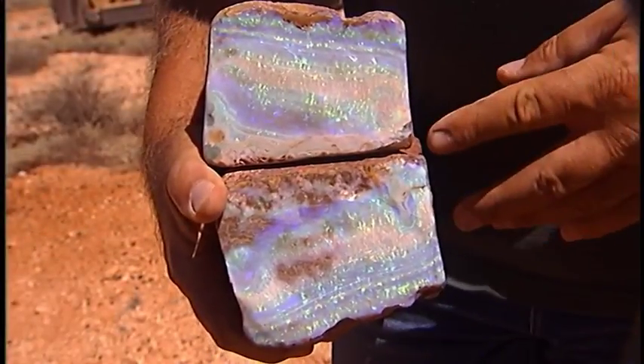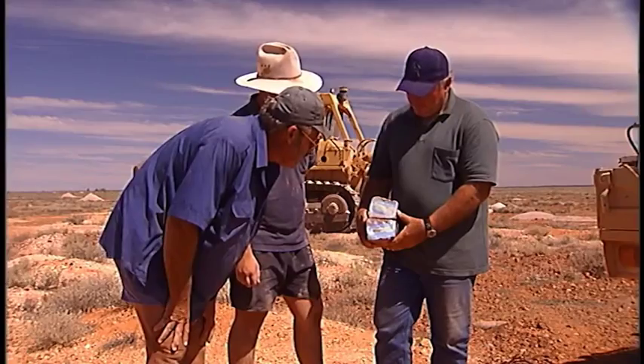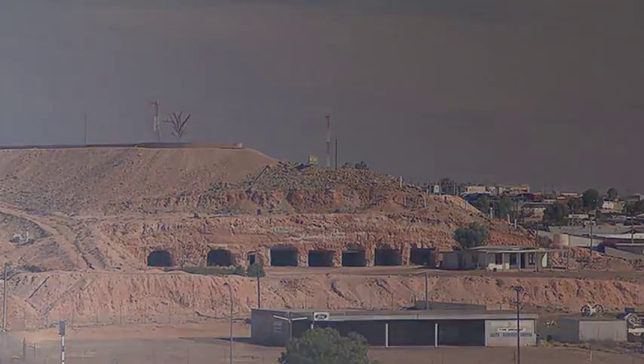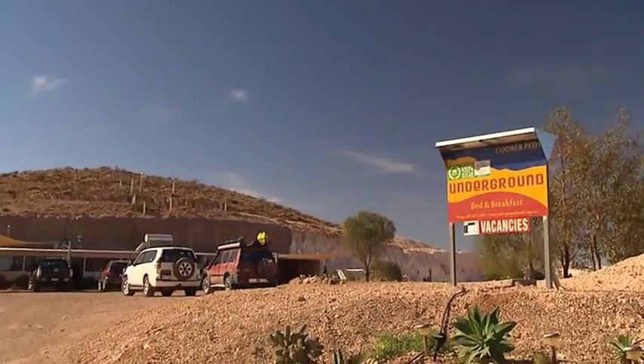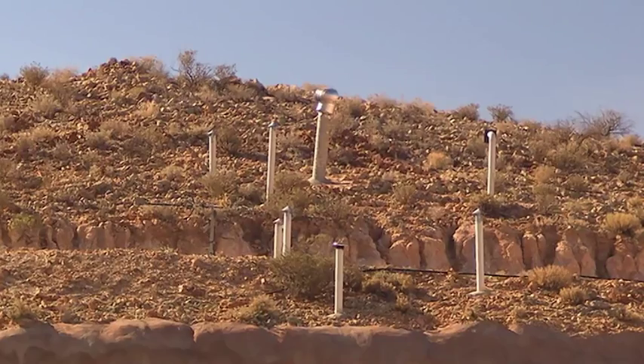Of course it's the opal that's made this town a mecca for serious miners and tourists alike. But the other drawcard, the thing most visitors want to try, is a stint of cave dwelling. And there's a new kid under the block that's getting a huge following. Not flashy to look at from on top, but then that's Coober to the core.